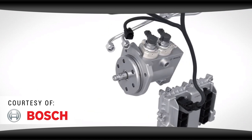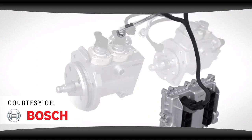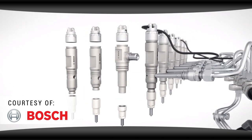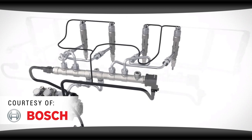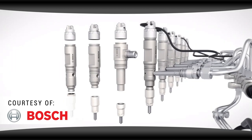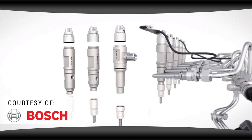The high pressure pump eliminates the wear and tear points inside the engine, making the common rail system less prone to failure. The fuel is pumped into a high pressure rail connected to the injectors, where it's stored and maintains a constant pressure of up to 40,000 PSI.